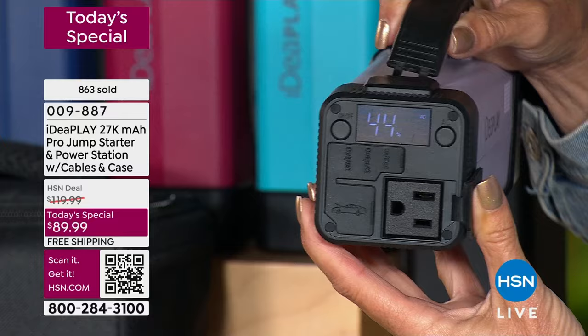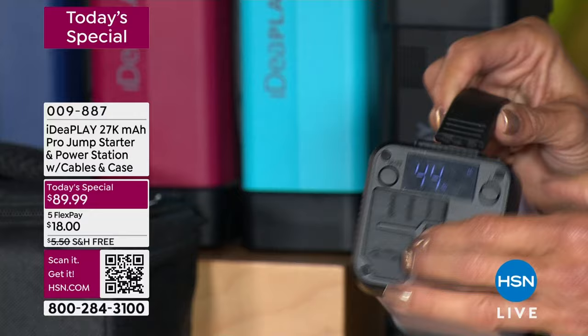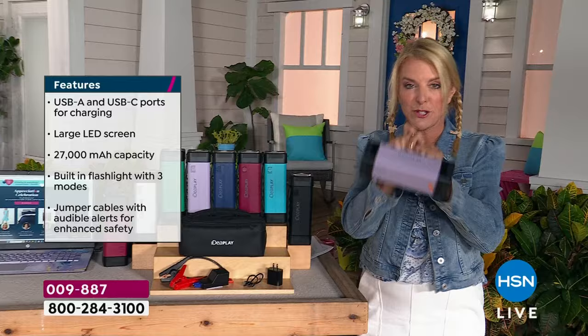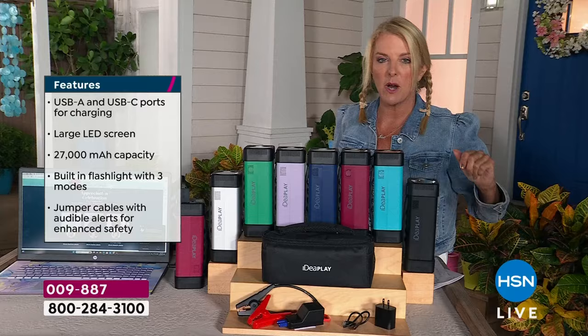Whether it's an emergency and your car won't start — it always happens at the worst places ever — or it's an emergency and you just need that light in your house when the whole neighborhood's dark, this is going to allow you to do it over and over again for years to come. Just pick your colors. We've got the black and I'm going to give you some updates on where we stand with all of these.